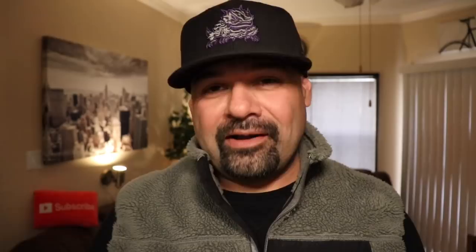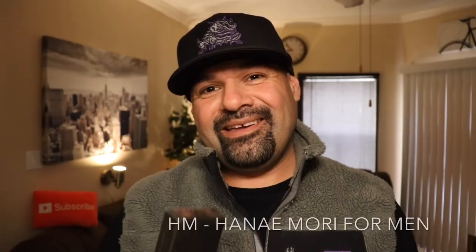I'm a little late to the party with this fragrance. It's been out for quite some time and I'm just now getting around to trying it, but I guess better late than never. From the house of Hanami Mori, let's check out H.M. — an oriental woody fragrance released in 1997, in an Eau de Toilette concentration.